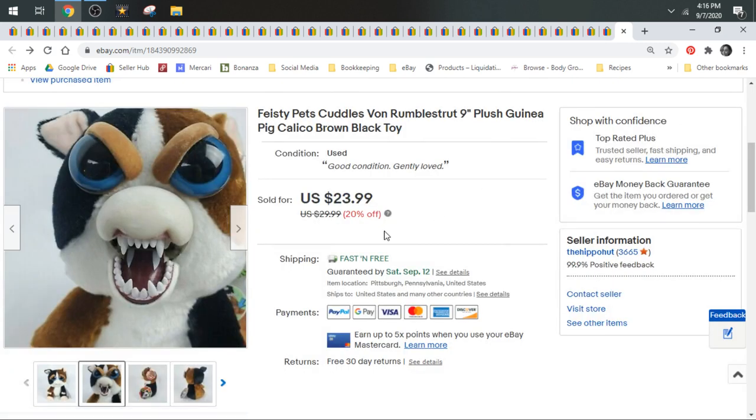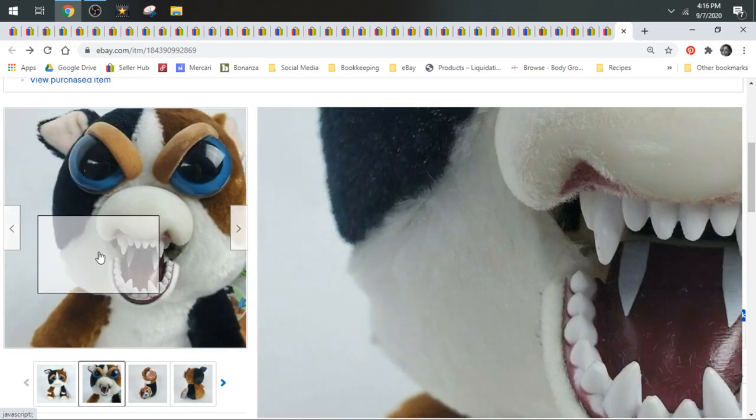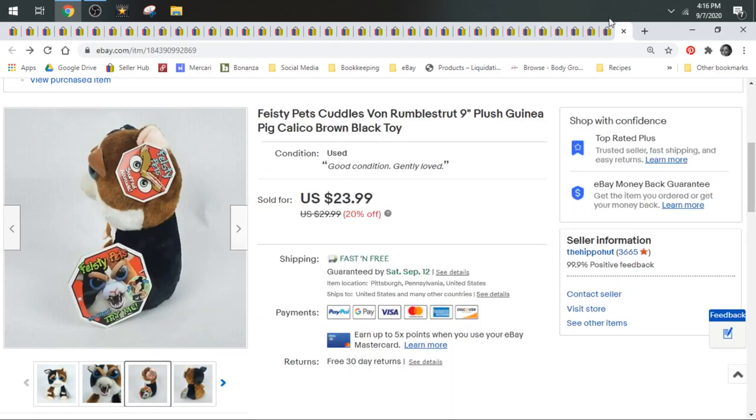This one sold for $23.99 and shipped first class, but it did go in a small box because I wanted to protect it. It had all of its nice hang tags, and I didn't want the mechanics of the face-squeezing to get damaged in shipping.